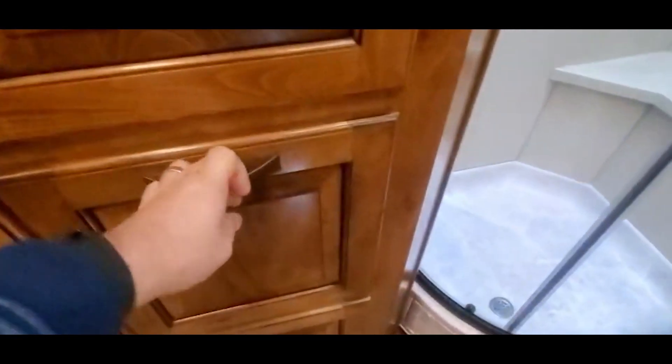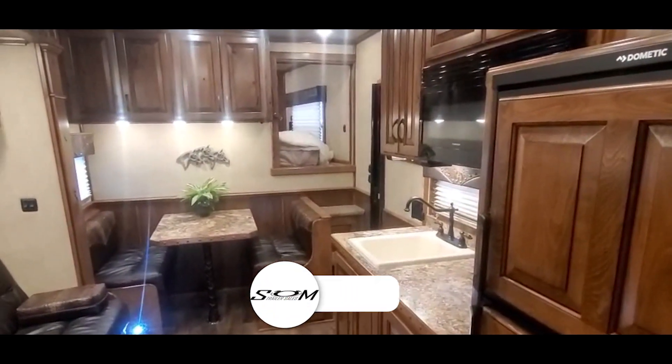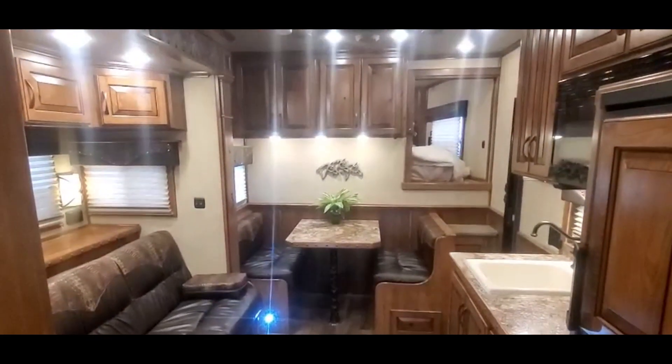There's your exterior hamper for your dirty clothes. It's a really nice trailer — this thing should sell pretty quick. Hit that like and subscribe button, follow us on YouTube, and you can visit us anytime at SOMtrailers.com.